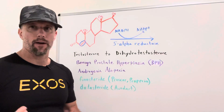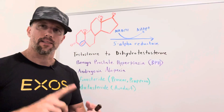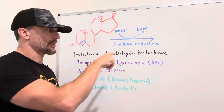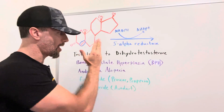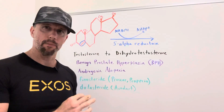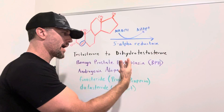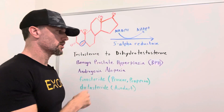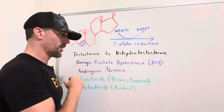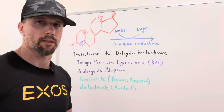Androgenic alopecia — this is male pattern baldness. Both the prostate and the cells of the scalp have androgen receptors that respond to DHT. If you're blocking DHT from being made with a 5-alpha reductase inhibitor, you're not going to have that binding to these receptors, so you're going to prevent hyperplasia at the prostate and DHT's effect on causing male pattern baldness in the scalp.